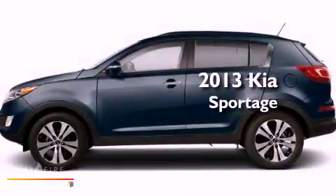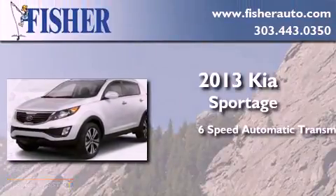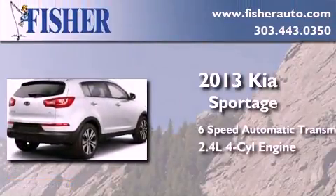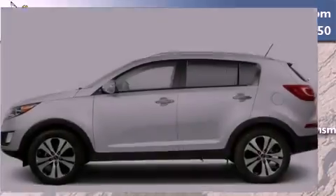This is a brand new 2013 Kia Sportage. This crossover has a 6-speed automatic transmission, an inline 4-cylinder engine, and the added safety and control of all-wheel drive.